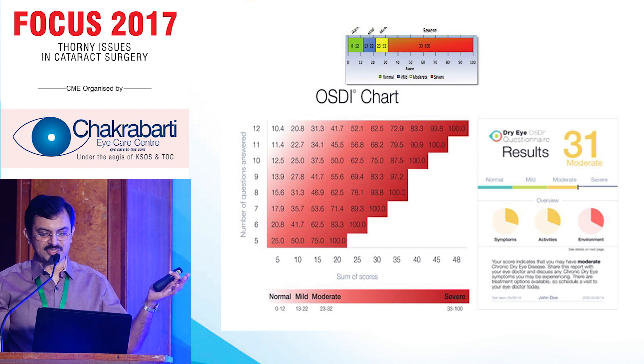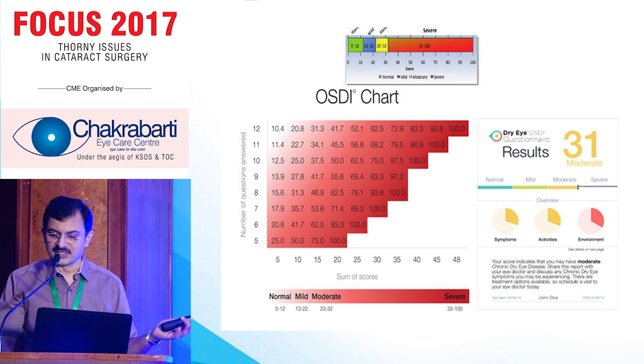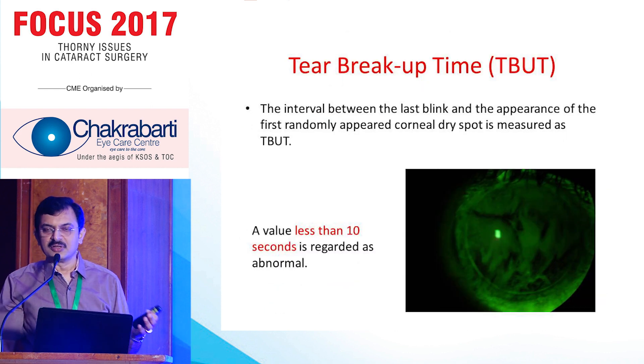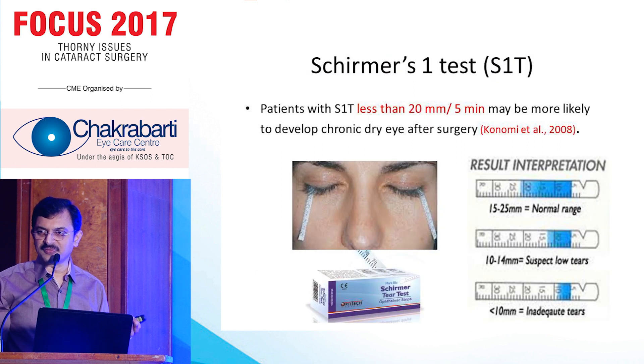Depending upon the index, we can show the patient their score. That keeps us very comfortable, both psychologically — for us and for the patient. TBUT is a very good tool. In India, we are not doing TBUT or Schirmer's routinely for cataract surgery, unless we diagnose something on slit lamp.